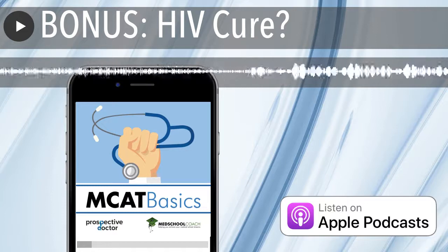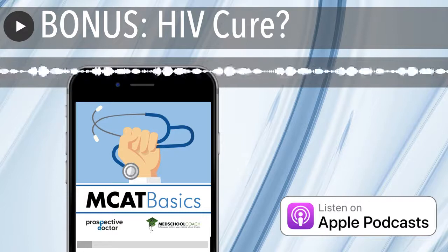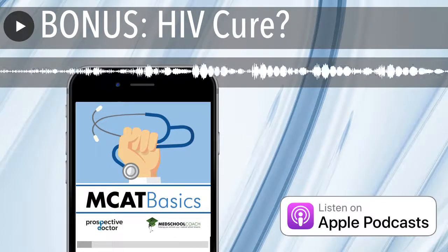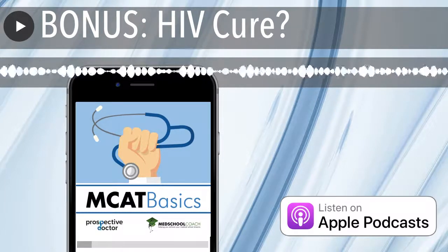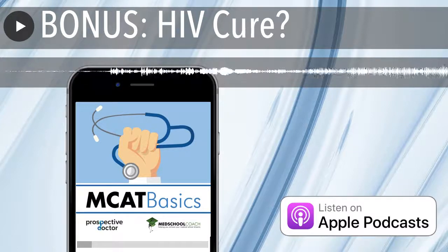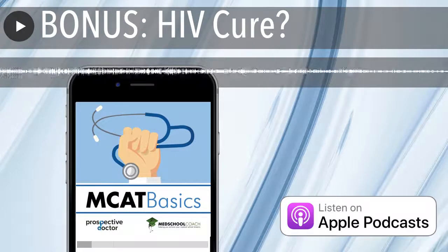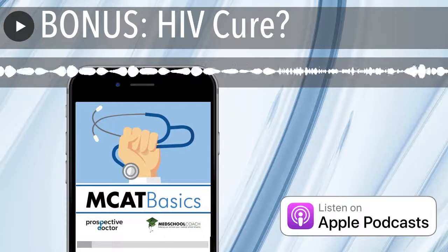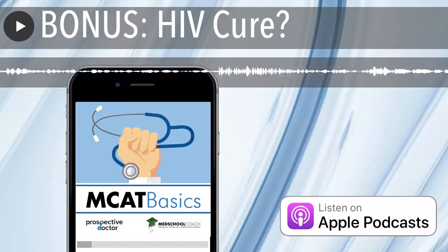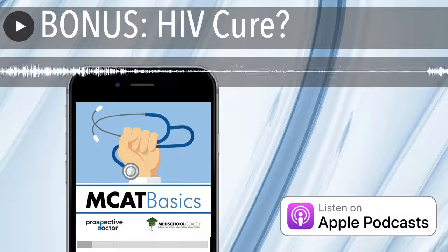Hello, and welcome to a bonus episode of Sam's MCAT Basics. What I'm going to discuss is something that you've probably seen on the news or read in the newspaper. Very recently, a paper was published by a group from London, essentially saying that there was the second cure to HIV in a patient. The goals of this podcast are to go into a bit of background on HIV, how it works, and how it's related to this paper. Then I want to discuss the paper, and also discuss the implications of the paper.